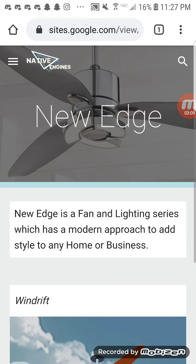New Edge is a fan and lighting series which has a modern approach to edge style for any home or business. New Edge is pretty much what I would say is like a home decor collection — it's basically a subdivision that mostly does modern fans. It's mostly here to compete with another company called Home Air, which makes more modern fans.